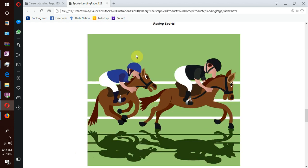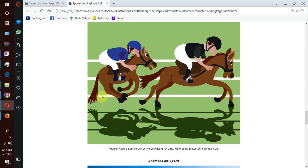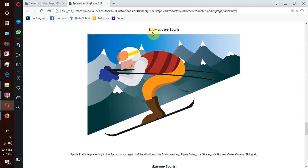We have racing sports — popular racing sports such as horse racing, cycling, motorsports, MotoGP, Formula One, etc. We also have snow and ice sports that take place only in snowy or icy regions of the world, such as snowboarding, alpine skiing, ice skating, ice hockey, cross-country skiing, etc.